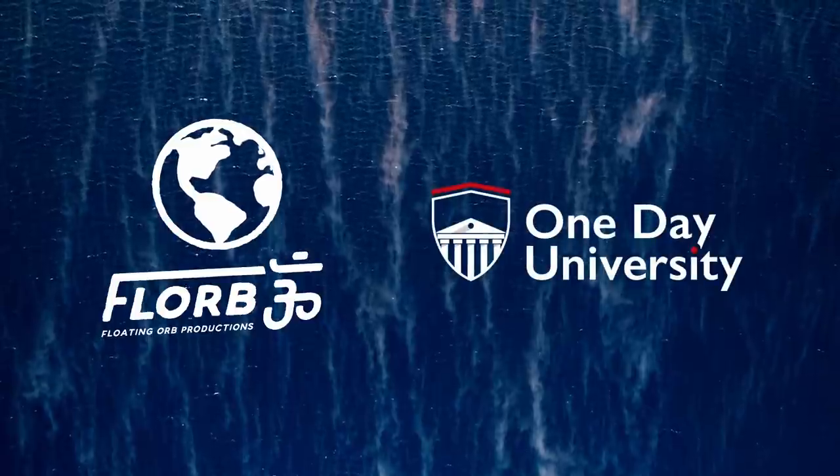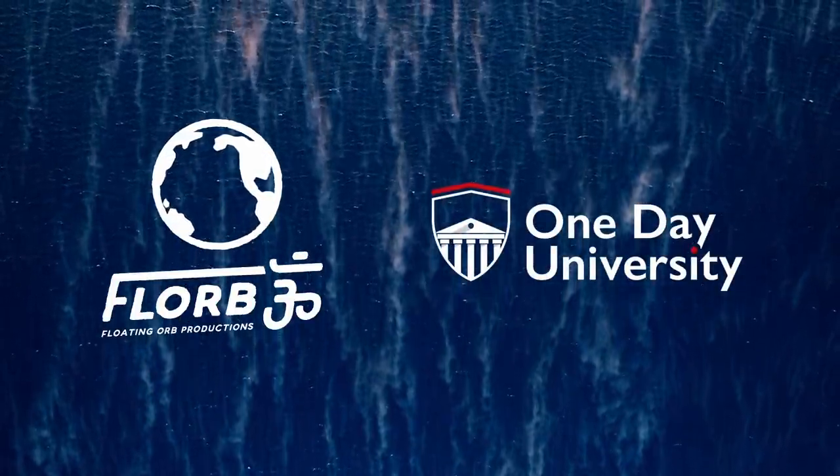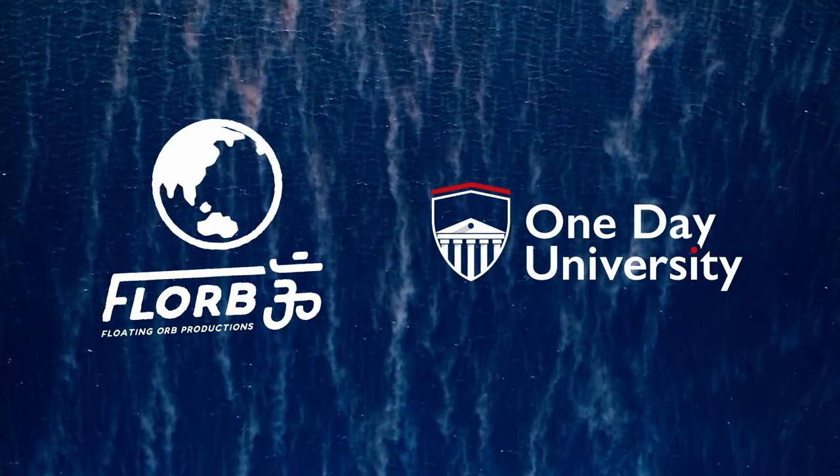This video is sponsored by One Day University. Get one month free and 50% off the annual membership by clicking the link in the description and using code FLORBITCHECKOUT.